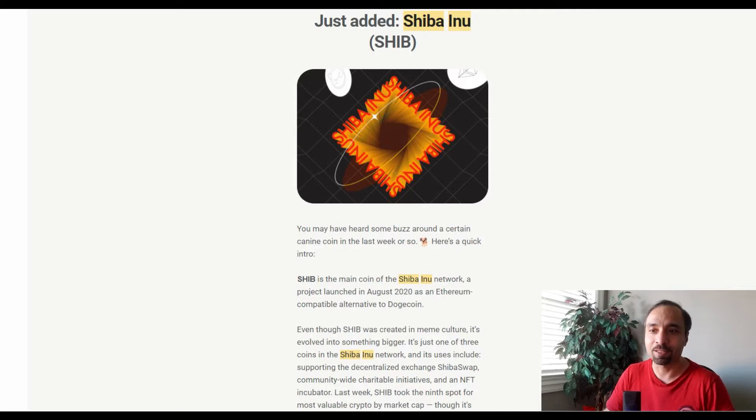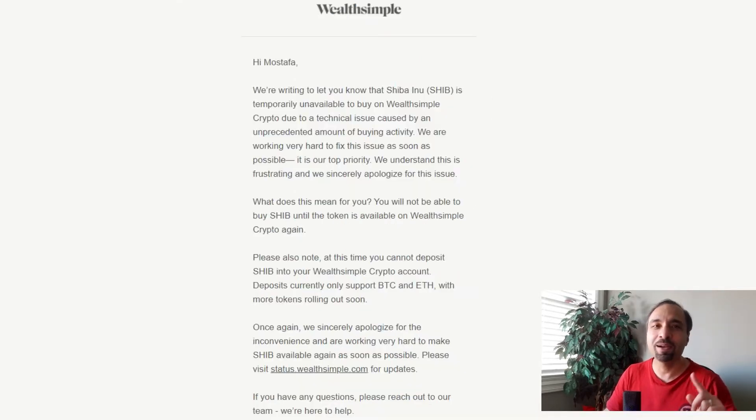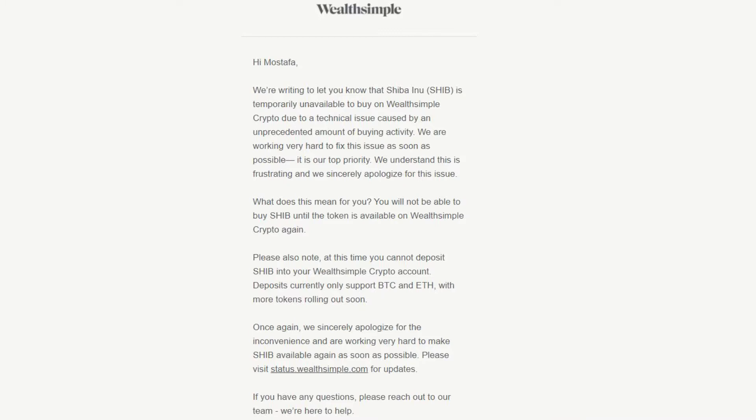It was exciting news and something that a lot of traders were looking forward to. But then the very next day, we got an email from Wealthsimple. As you can see here, they are notifying that they had to temporarily make the coin unavailable to buy on Wealthsimple Crypto due to a technical issue caused by an unprecedented amount of buying activity. They're working very hard to fix the issue as soon as possible, and in the meantime you cannot buy Shiba Inu coin through Wealthsimple Crypto at this time.